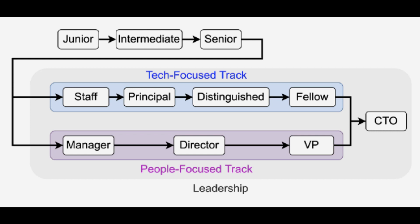In the people focus track, after senior software engineer you move into tech lead or team leader roles, then into management as an engineering manager, senior engineering manager, director of engineering, and finally vice president of a company. The key difference is that the tech focus track makes someone an individual contributor focused on technology, while the people focus track is about leadership and managerial roles. Importantly, both tracks can ultimately lead to becoming a CTO of a company.